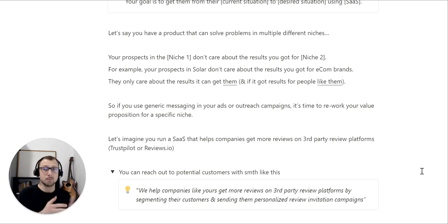Now, is this a bad message? Not necessarily. You mentioned the general value — that you help them get more reviews — and you mentioned how you do it by segmenting customers and sending personalized review invitation campaigns. Is this decent? Probably slightly less than decent. Can it still work? Yes, if you send a lot more volume. But let's see how we can send less volume and make this work a lot better.